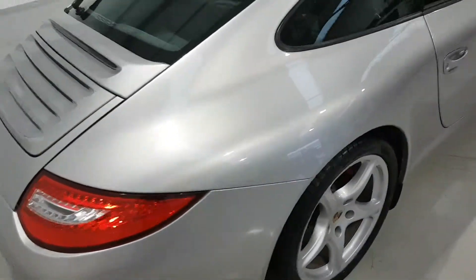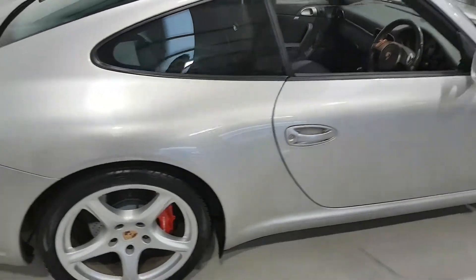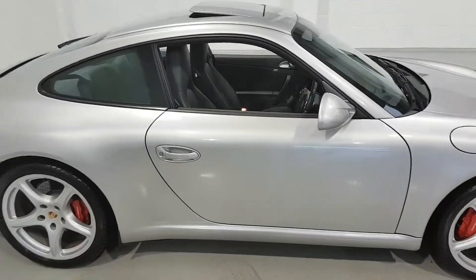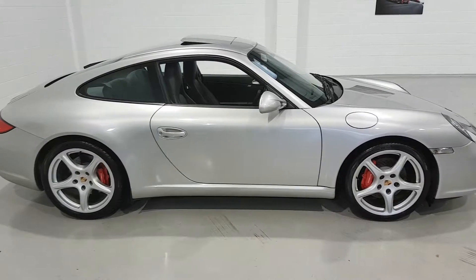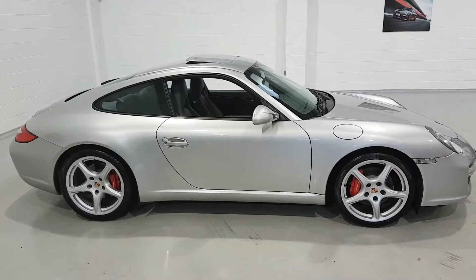This car has covered only 55,000 miles with full service history, and this is the third time we've actually taken this car into stock. It's in absolutely immaculate condition with absolutely impeccable service and maintenance records.